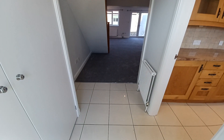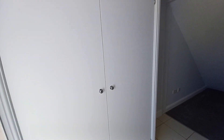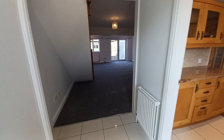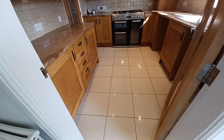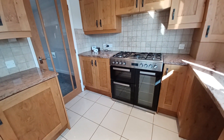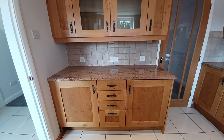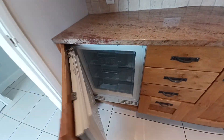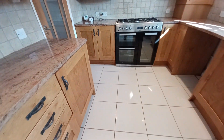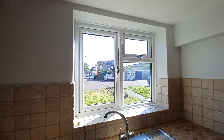Just entering the property, we've got a nice-sized hallway with a nice coat closet to the left-hand side. And then to the right-hand side, we've got the kitchen. The kitchen does come fully equipped with appliances — we've got a freestanding hob and oven, and then an under-counter fridge and freezer just here. The kitchen overlooks the front of the property.